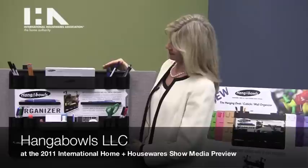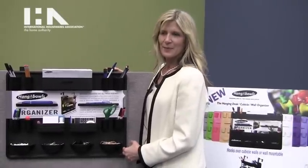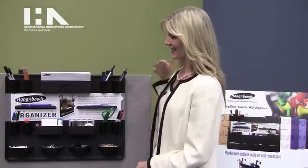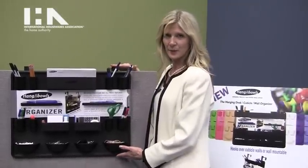This is the Hanging Desk Cubicle Wall Organizer by Hangables. I was working in a cubicle office and I could not find my red pen. Searching under paperwork in my desk drawers, I invented this to hang on your cubicle wall.